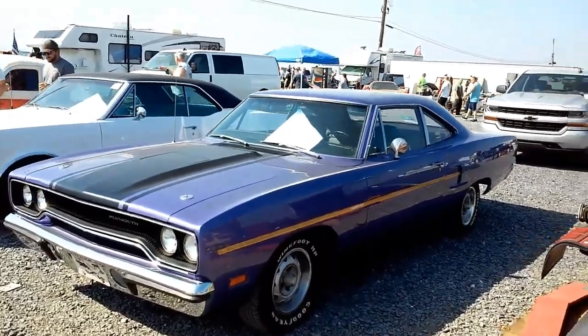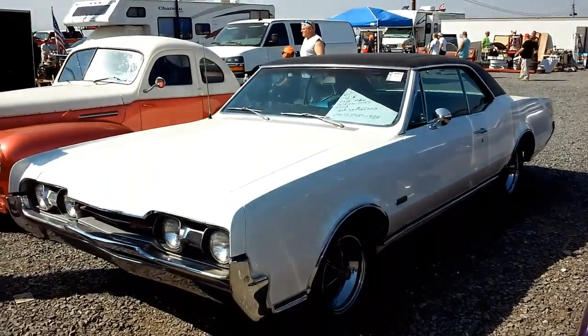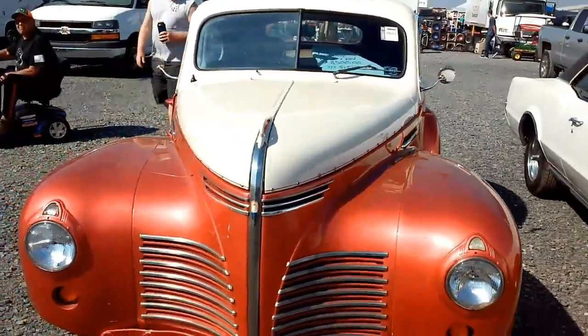Plymouth Road Runner, purple, 1970. Olds 4-4-2, 4-barrel, 4-speed, dual exhaust. Neat little coupe, 1940.